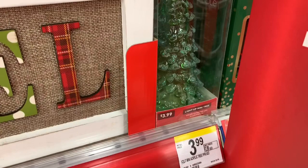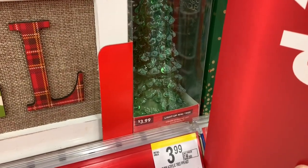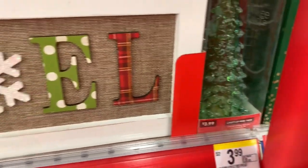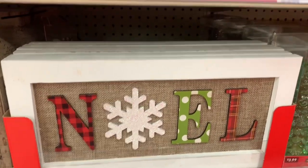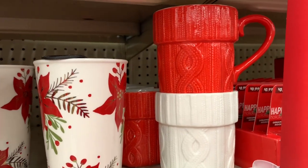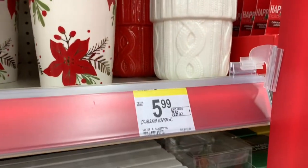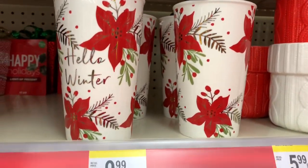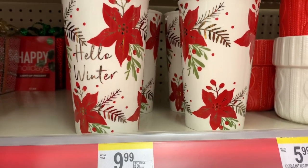I see that they have that light-up mini tree right there for $3.99 — it's the color-changing LED illuminator Christmas tree. They have that Noel sign right there for $7.99. They have these pretty cups right here — look at the one that has the sweater-type material. Ceramic, $5.99.